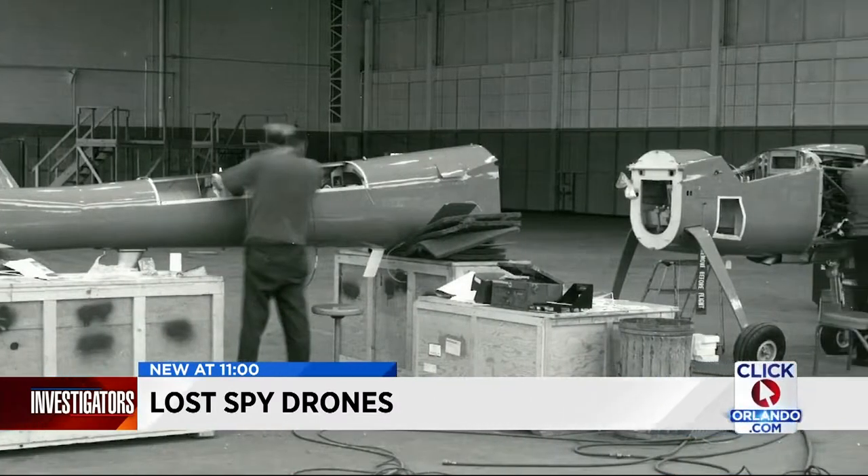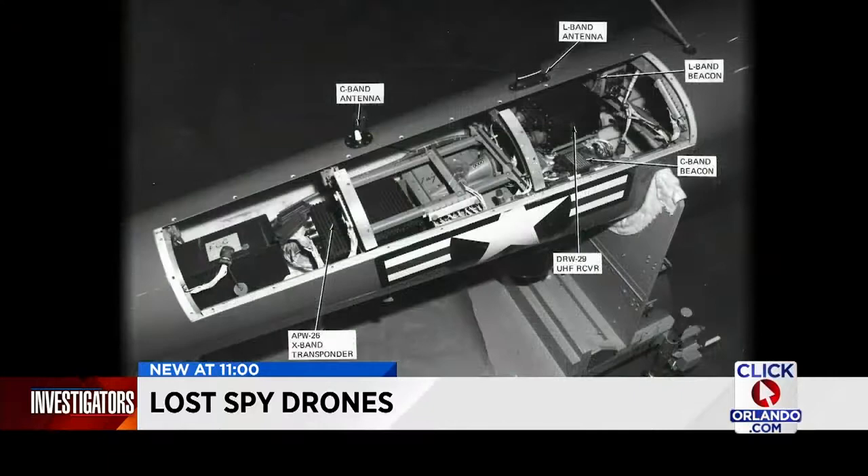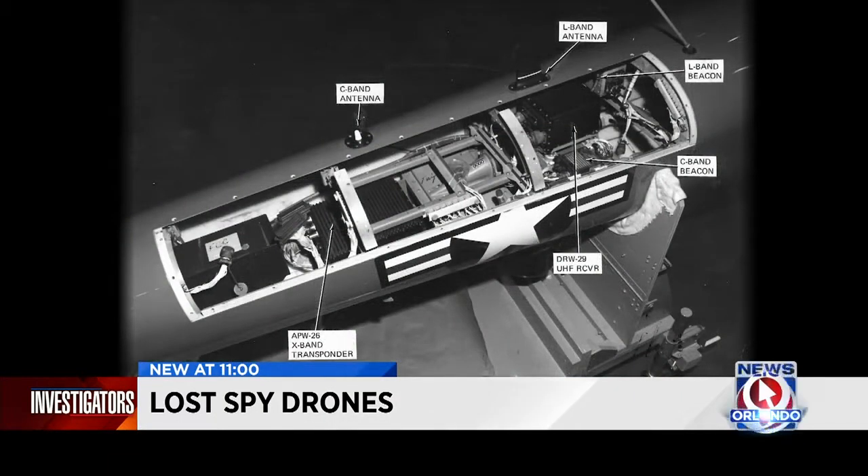Martin called it "the ferret" — a generic term for aircraft designed to listen for communications. These days they're called SIGINT or ELINT aircraft — electronic intelligence or signal intelligence. Pyatt says the craft was intended for U.S. spy missions designed to intercept radio communication over North Vietnam.